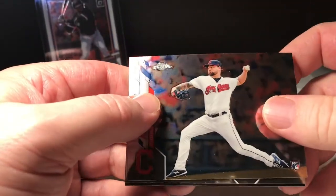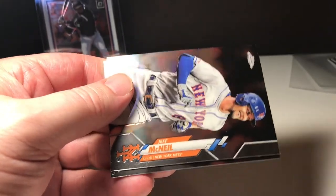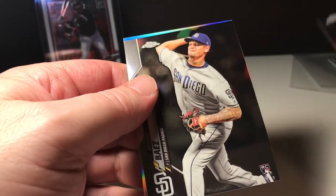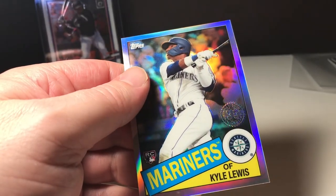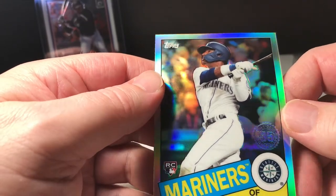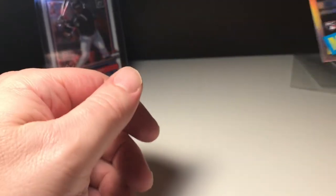We got a Logan Allen rookie card, Jeff McNeil, Michael Baez. And look at that — we got a Kyle Lewis rookie card. Nice, it's an '85 flashback. That's a nice-looking card right there.